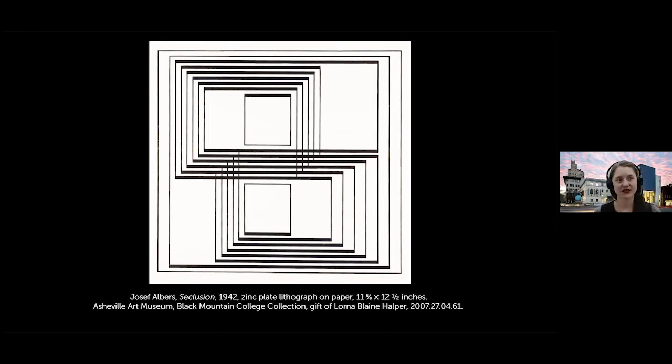Everything I'm showing you is in the exhibition, so you can go see it in person. In those basic design courses, Albers would challenge students to work in black and white and be aware of negative spaces. We see that in 'Seclusion' from 1942, made while he was at Black Mountain College after they moved to Lake Eden. You get the sense of rhythm between white and black, and students noted his use of weight in line that adds vibrancy and depth to a two-dimensional work.